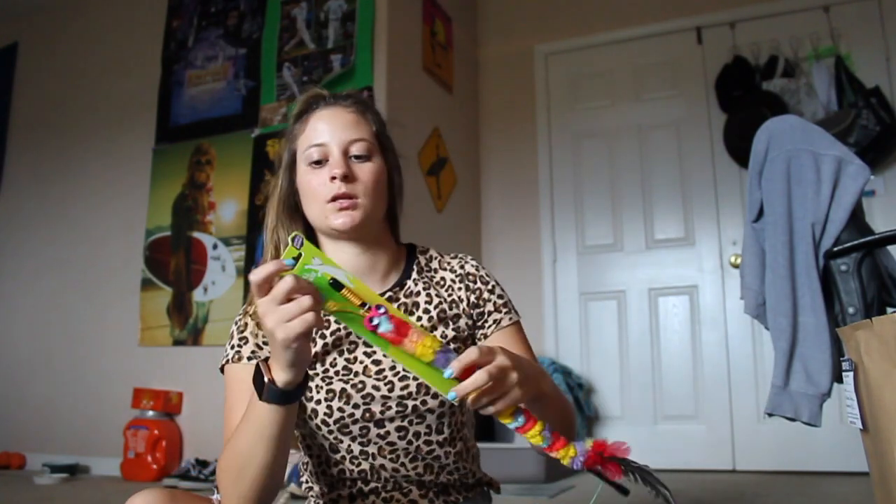So I got this cardboard scratcher. They already have one of these but it was on sale and they needed a new one because both sides are already messed up. It also comes with catnip but I normally don't give that to my cats because they react funny. I also got them this toy — I'm gonna open it up.